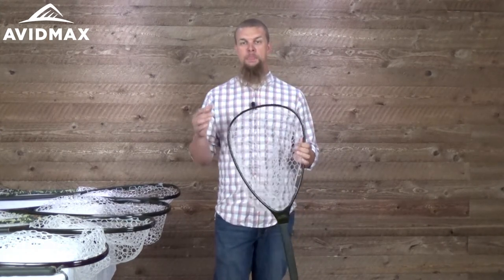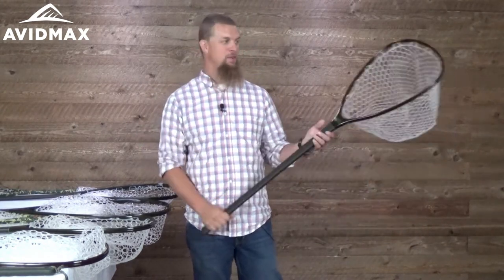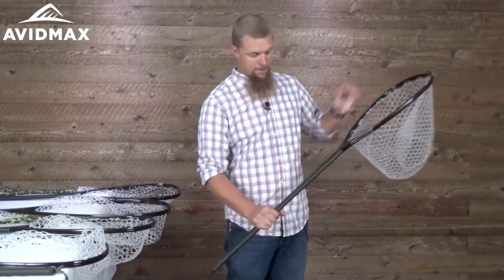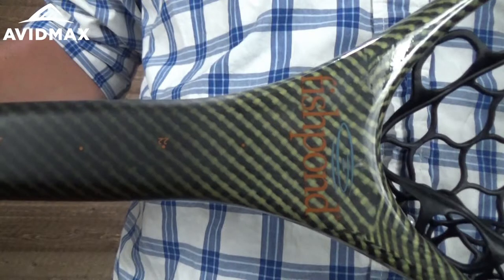The next category is their wading nets. As you can tell, the basket is a lot smaller. These come in a variety of different lengths, really just to accommodate what's most comfortable for you as you're out there hiking around in the river. These are made out of a composite fiberglass carbon fiber material, so they're pretty durable and are actually well suited to be used as a wading staff as well. They even sell a cap for the end to keep it in good shape. They've got rulers on the handles to help show everyone at home that the fish really was as big as you said.